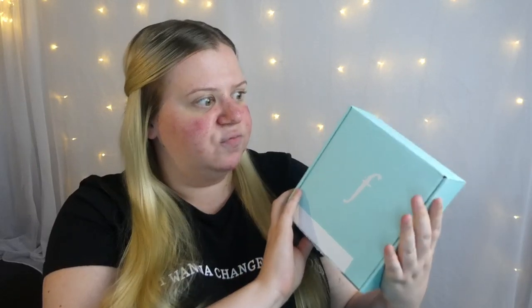This is package number six from Function of Beauty — the shampoo and conditioner delivered all the way from the US. The packaging has reduced, which is great and also convenient for shipping.